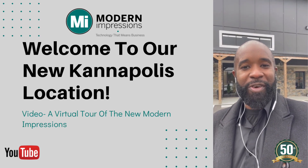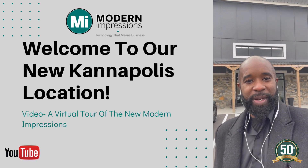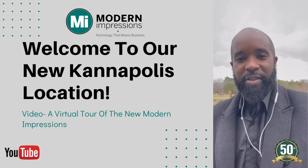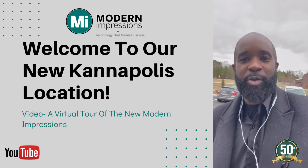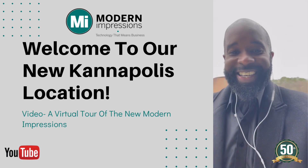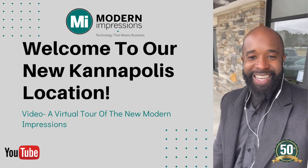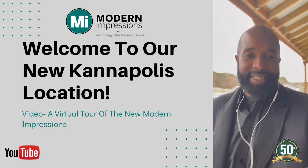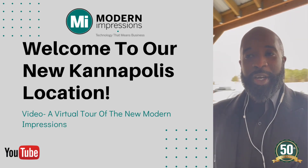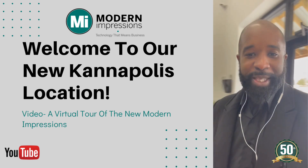I am actually standing right outside of our brand new Kannapolis location that we just opened up here at Modern Impressions. I'm going to walk towards the front door and give you guys a quick virtual tour so you can take a look and see what's going on. This is right outside of our front door, what it looks like here in Kannapolis. We just opened this location literally about a month or so ago. Walking in for the very first time, this is our Kannapolis location.